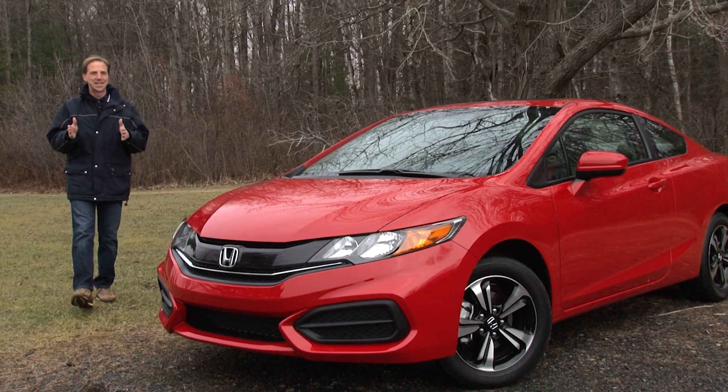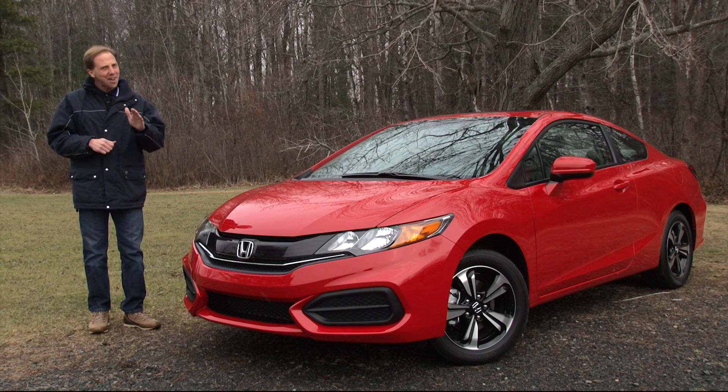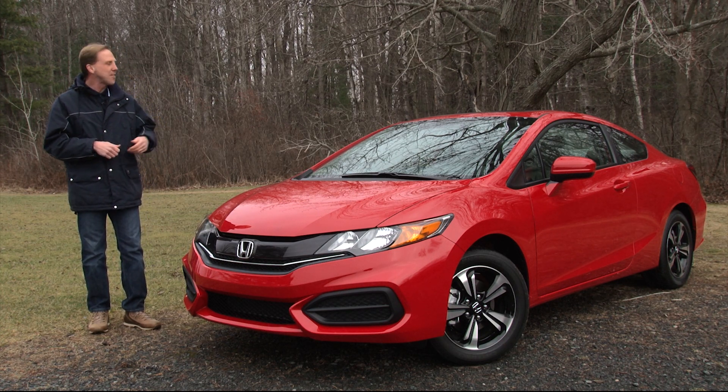I'm not one of those guys who's going to tell you that it's no dice if it doesn't have a stick shift. Yet there are definitely some cars out there whose flavor is vastly intensified when ordered with a manual transmission, and this 2015 Civic Coupe is certainly one of them.